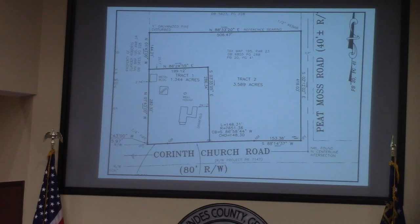The surveyor has prepared a preliminary survey, subdividing the property into two tracts — approximately 1.3 acres and 3.5 acres. At most, tract two could be subdivided one more time into a third lot if the R1 zoning is approved.